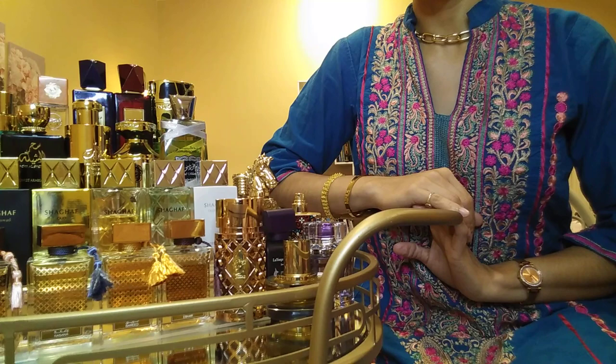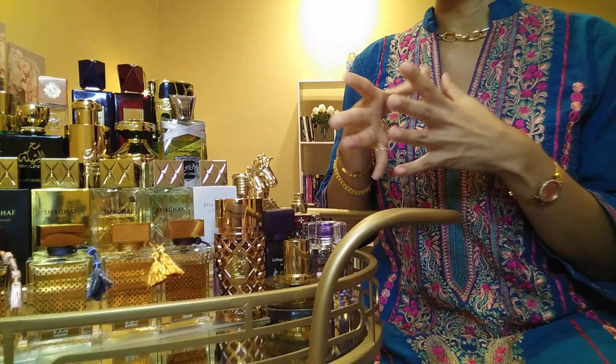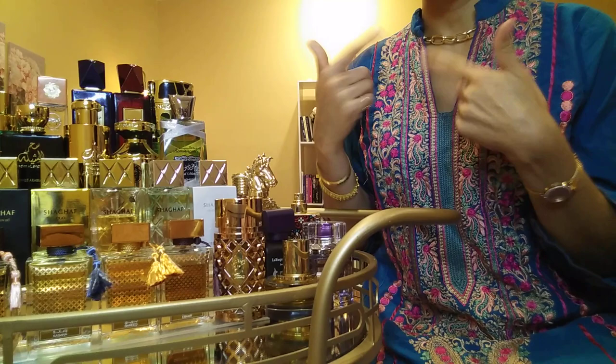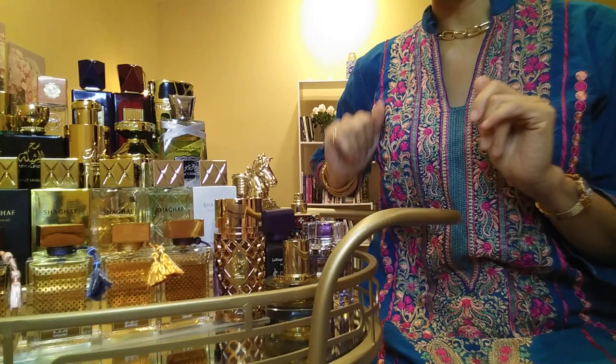Hi, fragrance friends, welcome back to the channel - thank you for being here. Today is going to be a long one: I'm going over my entire Middle Eastern collection of about 40 perfumes out of a total collection of 200+. I suggest you get a snack, coffee, or put me on in the background while you do chores. I'll try my best not to get too detailed, aiming to give an overview - this might be about 45 minutes.